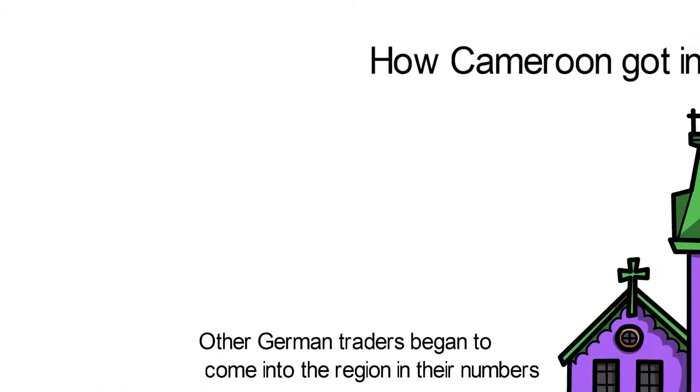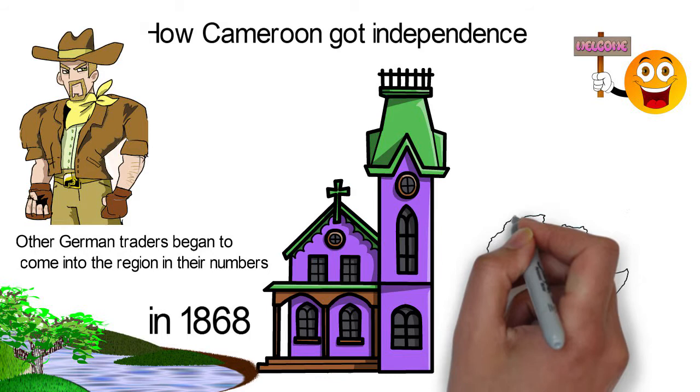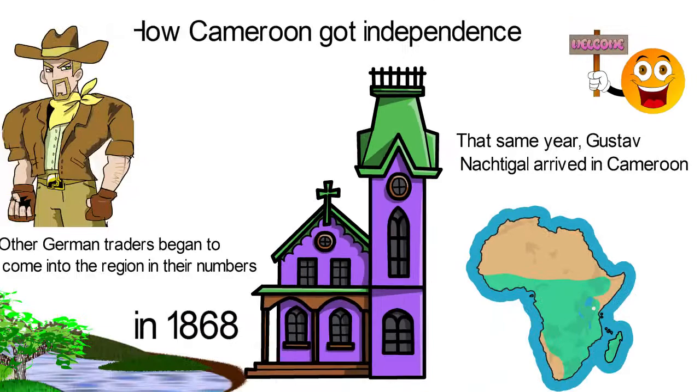Other German traders began to come into the region in their numbers, so much so that they sent a message back home requesting the appointment of a consul. In 1884, their requests were answered when Otto von Bismarck, the Chancellor of Germany, decided to establish a German Empire in Africa.